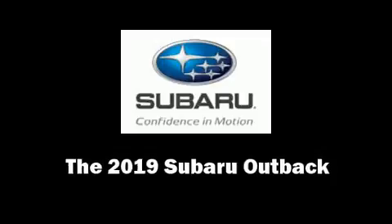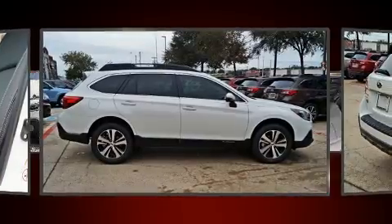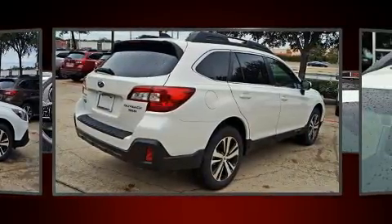The 2019 Subaru Outback. It features all-wheel drive versatility, an automatic transmission, and a refined six-cylinder engine.